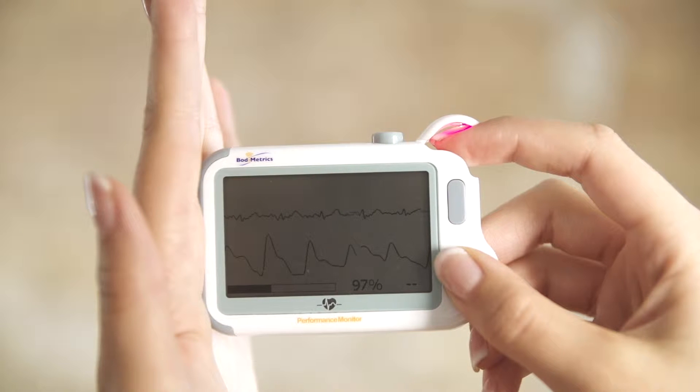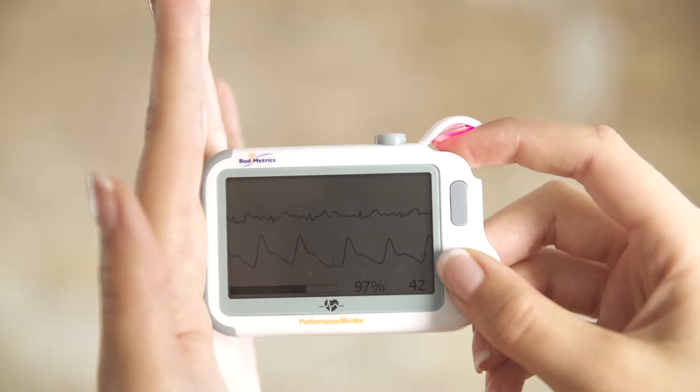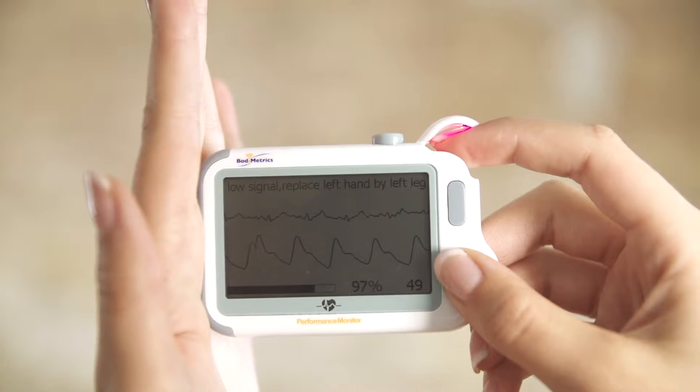Whenever I show somebody the body check, I'll tell you what they say: wow. Within 30 seconds, I always get a wow. So let me see if I can get a wow from you. All you need to do is touch your fingers to the sensors and wait for 10 seconds. Do you hear that sound? That's the sound of my heart — the Bodymetrics is actually taking my ECG.